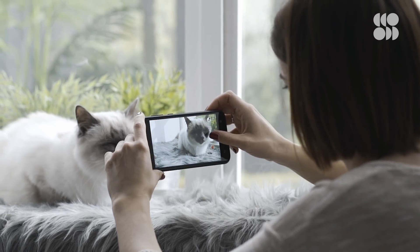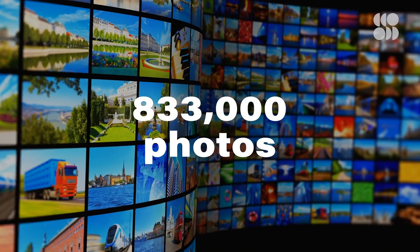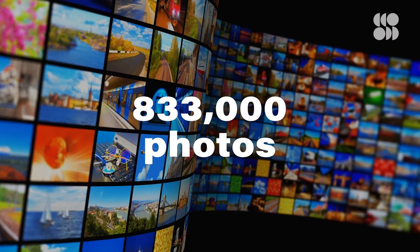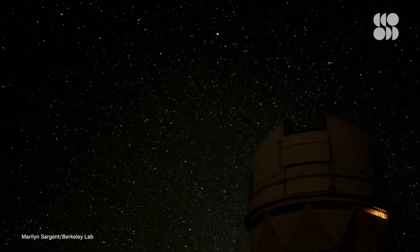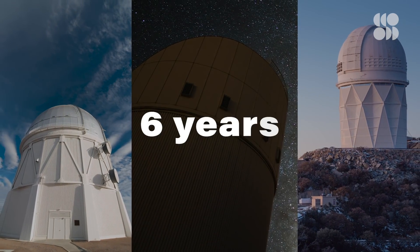Do you take a lot of pictures on your phone? Are you always running out of space for selfies or cat photos? In order to create a 10 trillion pixel image, you would have to stitch together 833,000 smartphone photos. Creating this map took more than 1,400 observing nights at three telescopes over the course of six years.